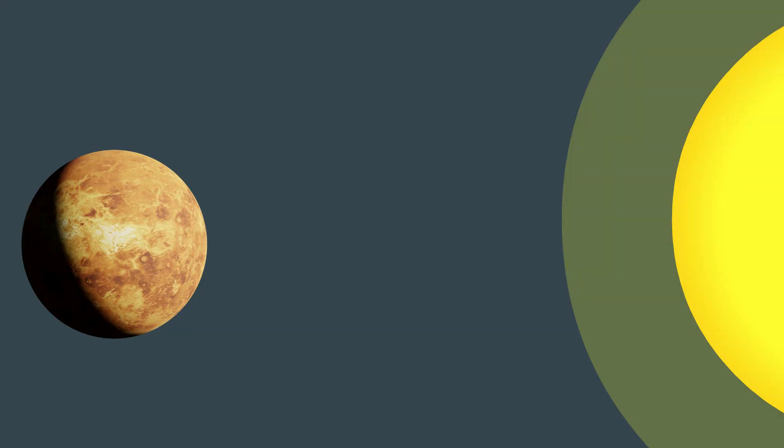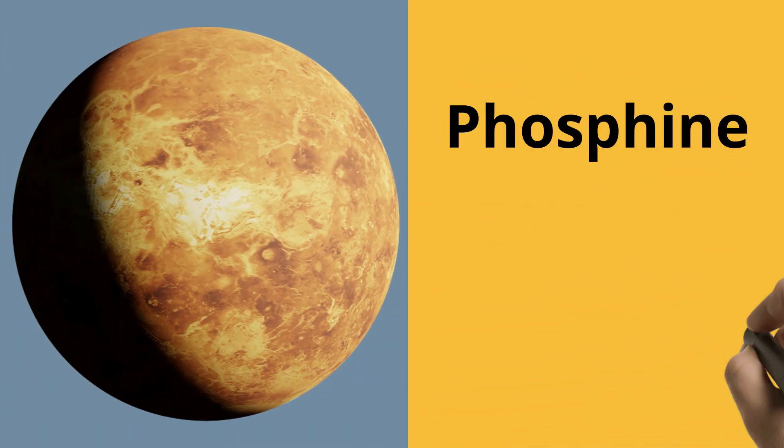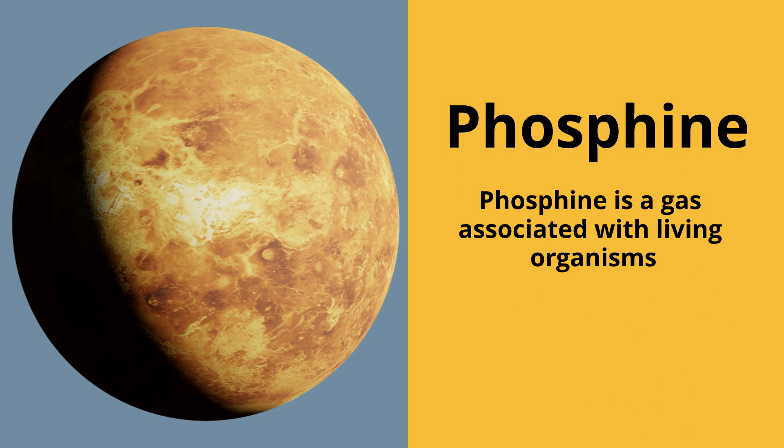Venus is 0.7 AU from the sun, or 70% the distance the Earth is. Interestingly, the recent detection of phosphine in the atmosphere of Venus may indicate that there could be life there. For many years, life seemed improbable on this furnace of a planet, but this discovery has caused scientists to rethink life on Venus.